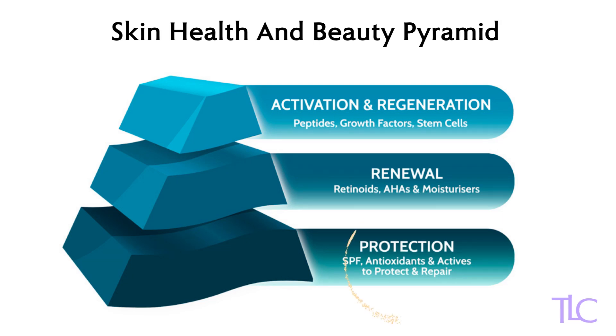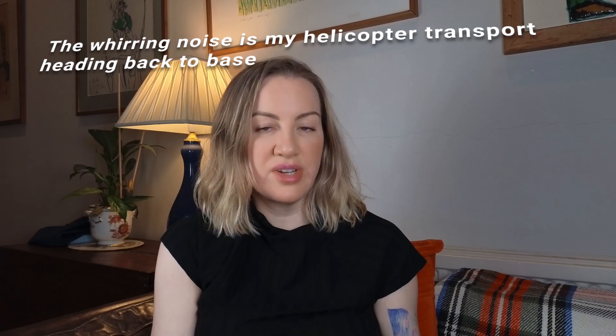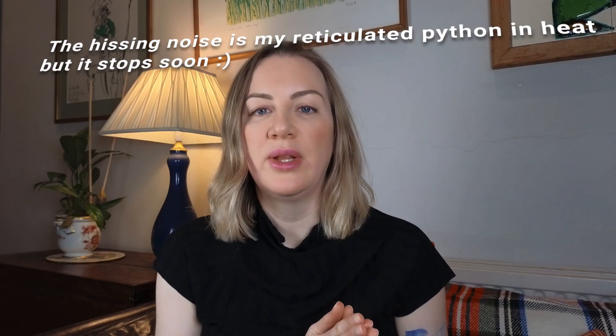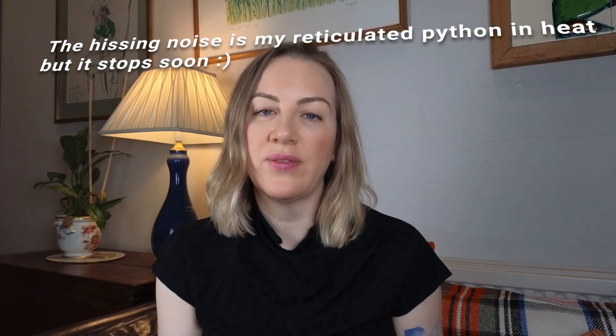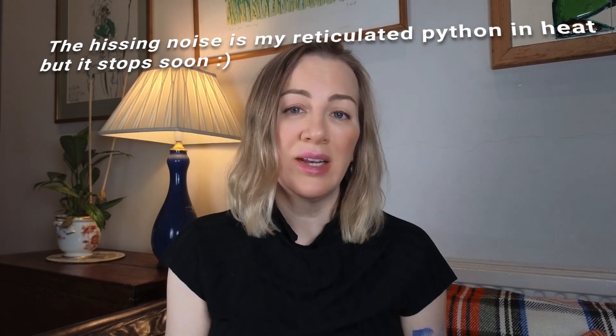Protect. This week we're going to be covering that layer of the skincare pyramid. We're going to be talking all about protection. Next week is renewal and then the week after is regeneration. At the base of the pyramid we have protection and repair. Previously this would have been through the use of products such as vitamin C and also via the use of an SPF. However, things are a little bit more sophisticated now.